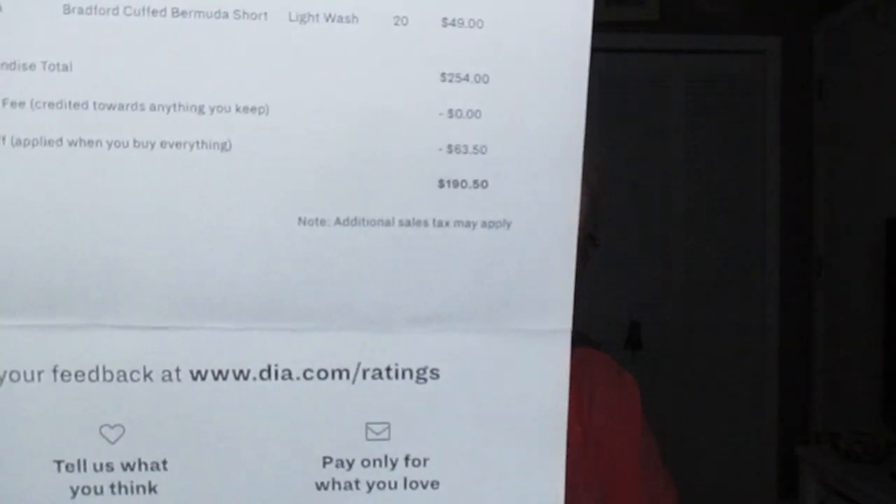I have my paperwork — thanks for the stylist note — and the return bag. These are stylist notes but we'll leave those for later. The list of items and price sheets: the total of my items in this box is $254. If I were to buy all of them at 25% off, my discount would be $63.50, so I could get everything for $190.50.